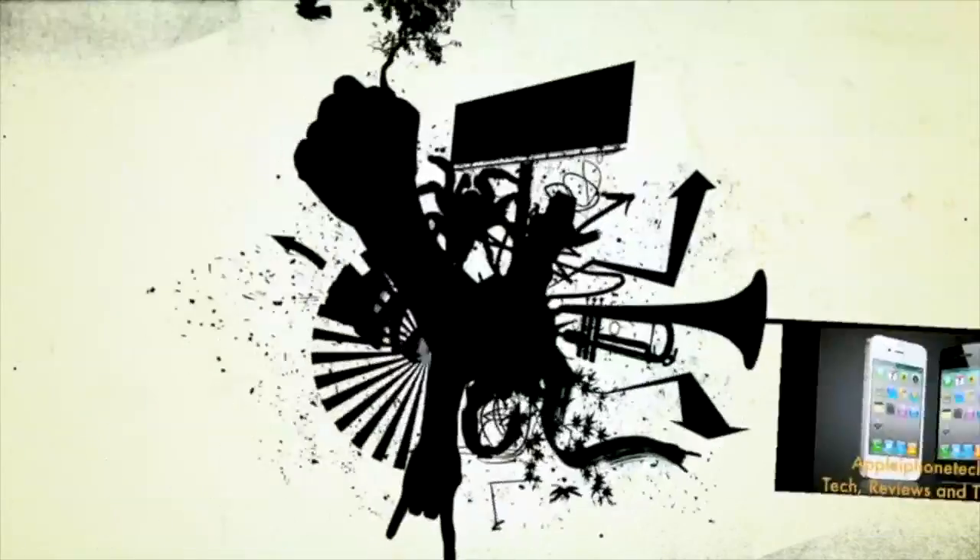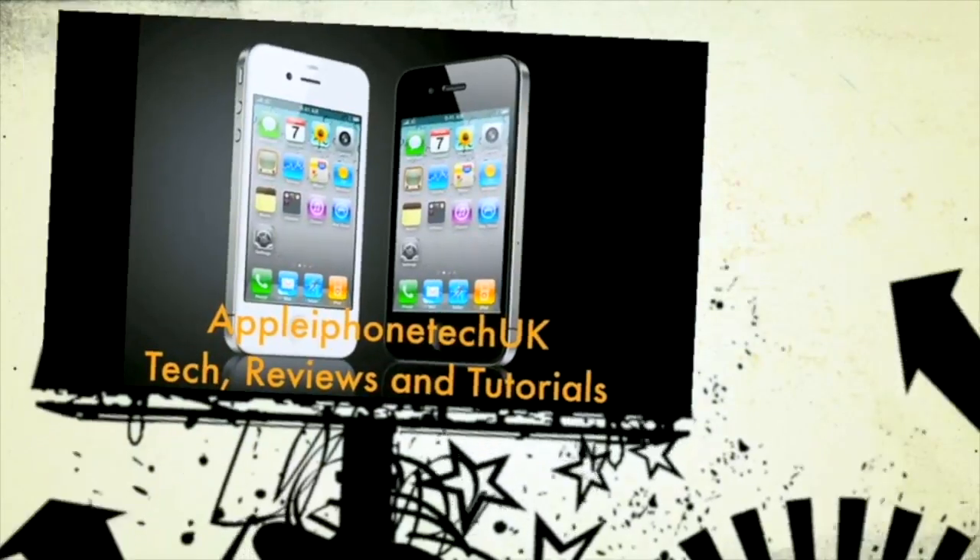What is up everyone, today I'm going to show you how I got two days battery life on my iPhone 5. I posted a video a couple of days ago about battery life and how I got two days usage out of it, and a lot of people thought I was lying, but here is my proof video on how I get two days battery life every single time.